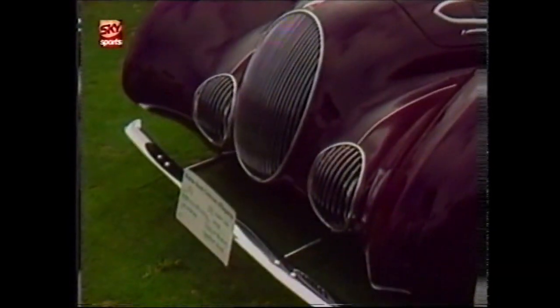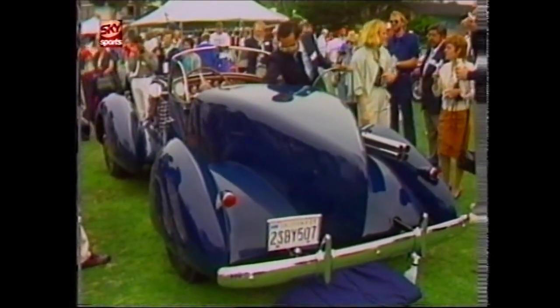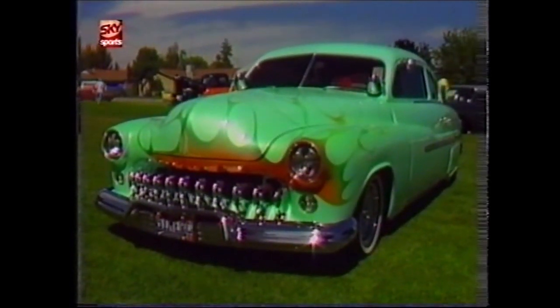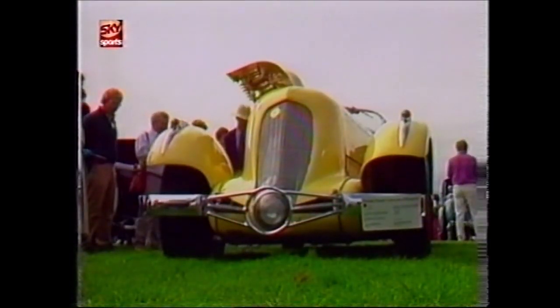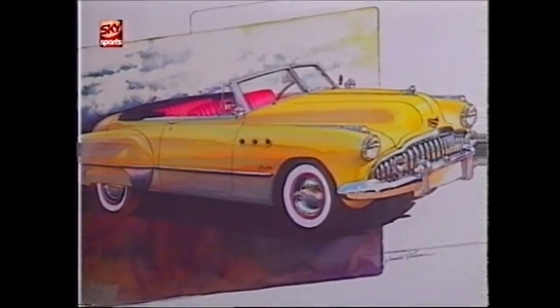For many people, a car is the ultimate work of art. For others, a car is a canvas on which to paint a work of art. But to a growing number of artists, the car inspires a work of art.